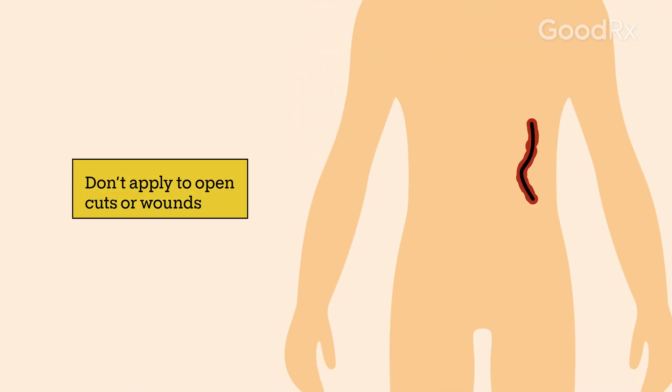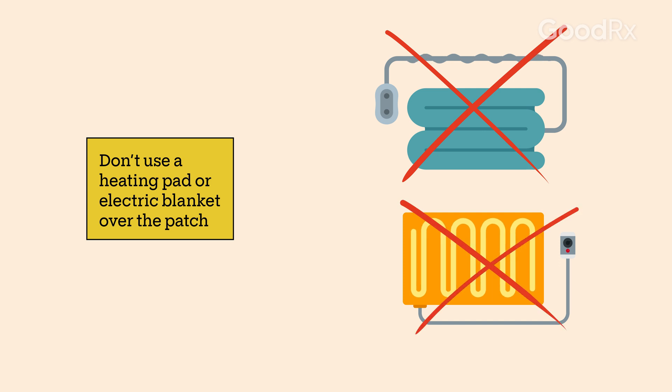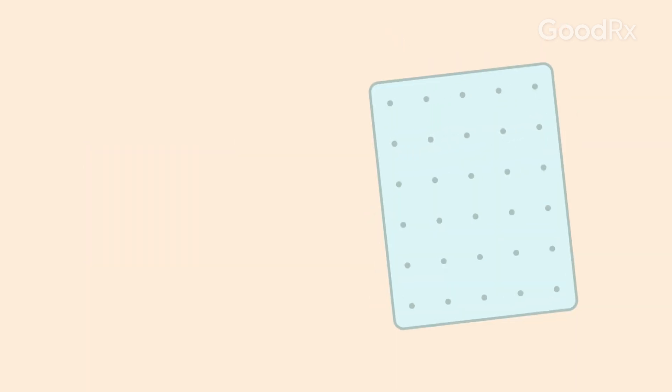Don't apply the patch to areas with open cuts or wounds. Also, don't use a heating pad or electric blanket over the patch. Both of these mistakes may cause you to absorb too much of the medication, which can cause side effects.